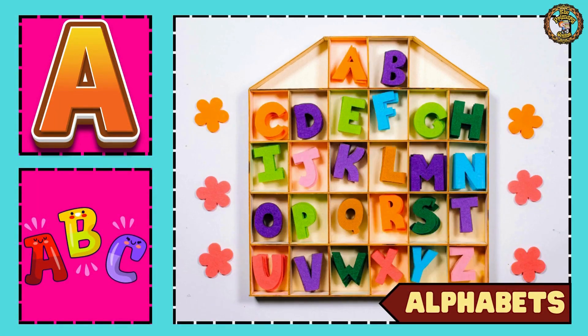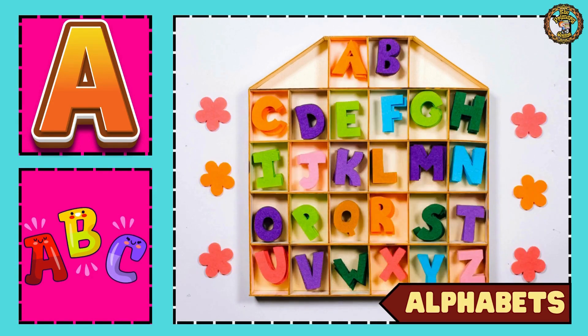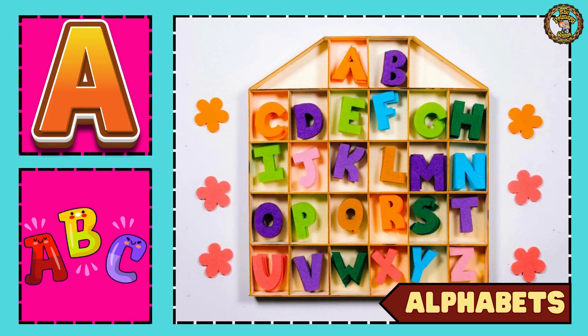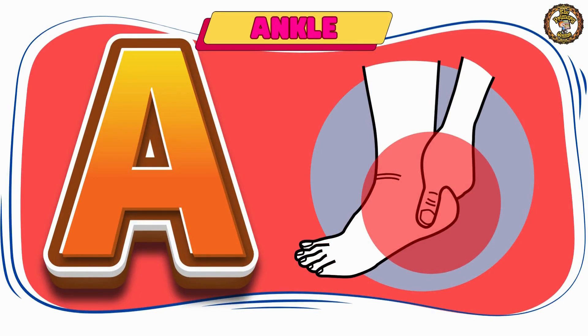A, B, C, D, E, F, G, H, I, J, K, L, M, N, P, Q, R, S, T, U, V, W, X, Y, and Z.